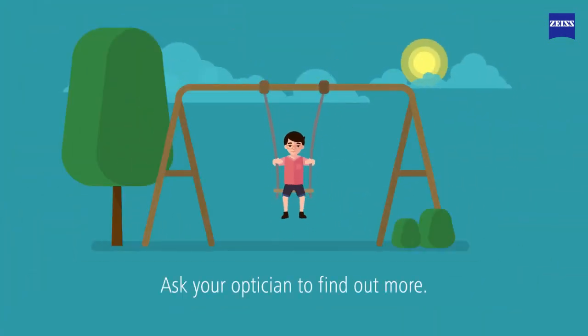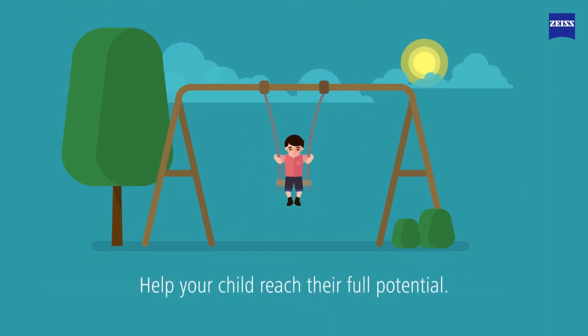Ask your optician to find out more. Help your child reach their full potential.